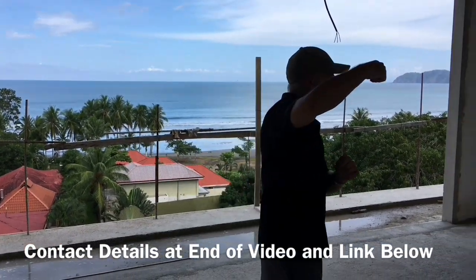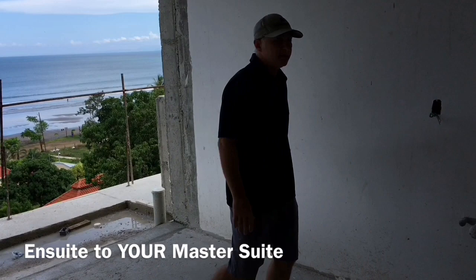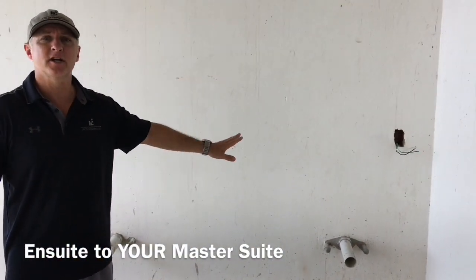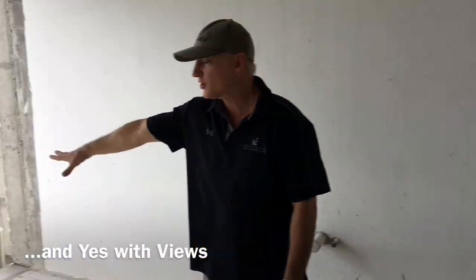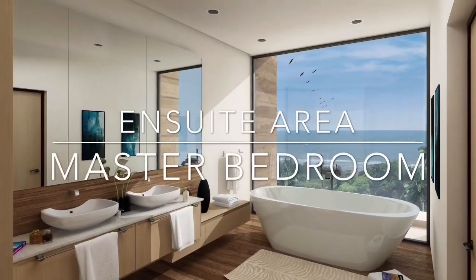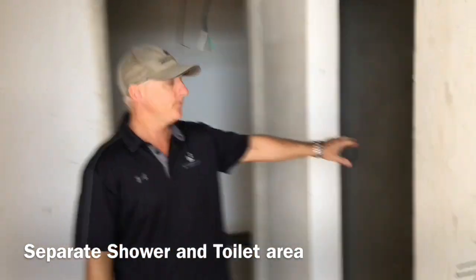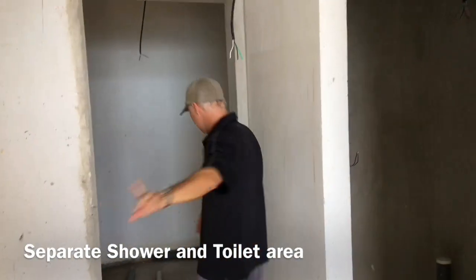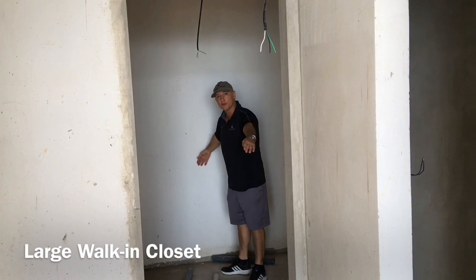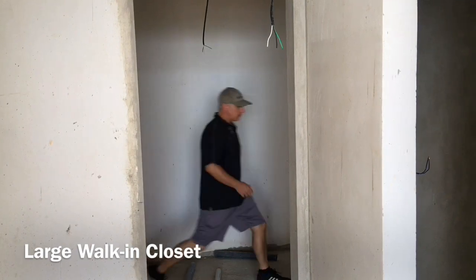We've got more, we're not done. Come on in. Right here you're going to have a nice jacuzzi tub. Double vanity. Remember, every unit in here is going to be quartz all the way through with porcelain tile floors. This one is going to have a nice jacuzzi tub so you can look out over the ocean. You're going to have a separate shower right here, a separate toilet right there. And then you've got a huge walk-in closet that is two meters wide and a little over three meters in length. What you're seeing here right now, folks, is strictly your master bedroom.